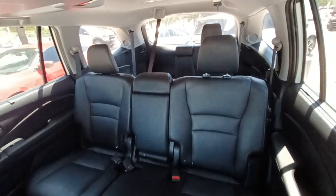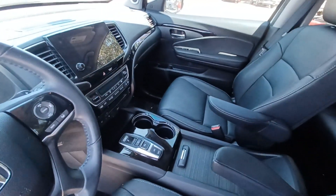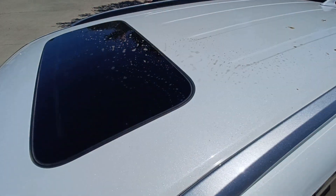Additional features include leather upholstery, automatic temperature control, emergency communication system, wireless phone connectivity, and power moonroof.